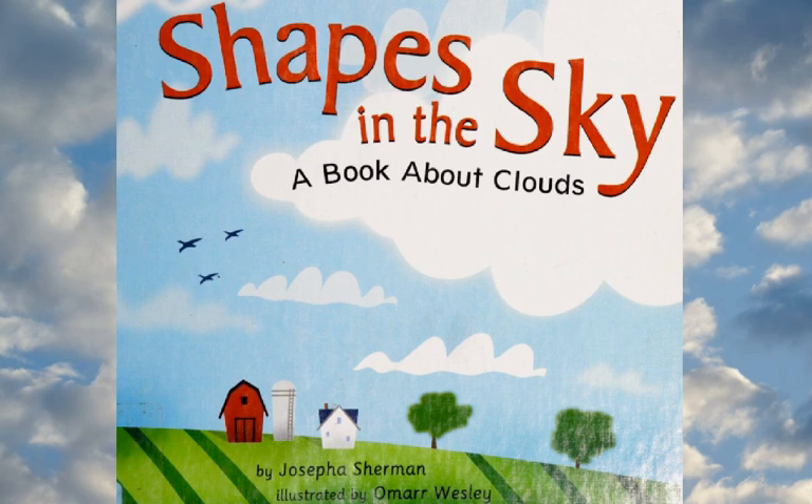With Josepha Sherman mixing her poetic language with scientific facts, and with artist Omar Wesley providing the drawings, this book has been Shapes in the Sky, a book about clouds.